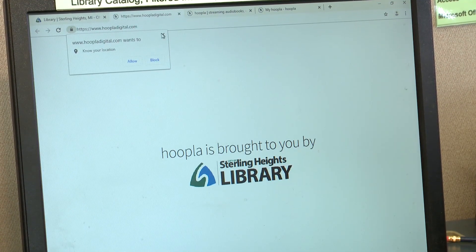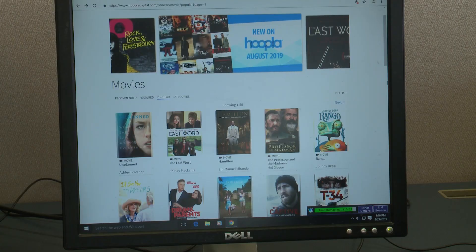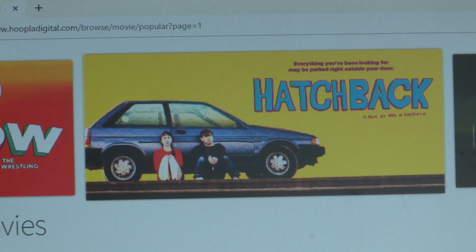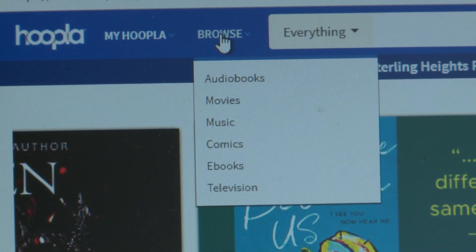Hoopla is this great new service that we have. It's a digital download and streaming service that will be supplementing our other online services like Libby or Overdrive.